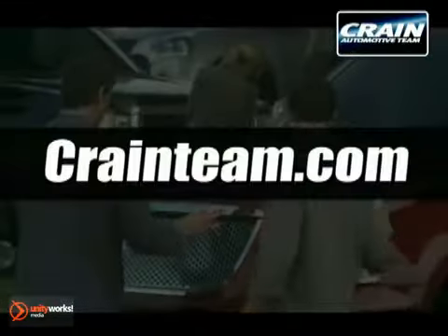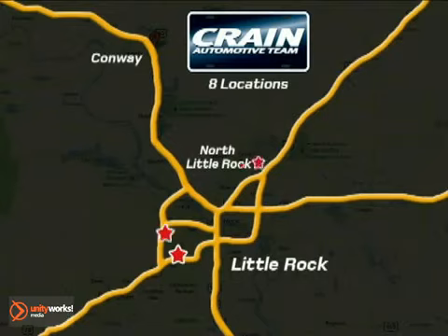Come experience this hassle-free, do-anything Mazda 6 today. Visit us anytime at Craneteam.com — Craneteam's got them! Craneteam.com.